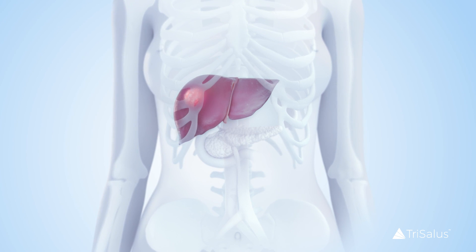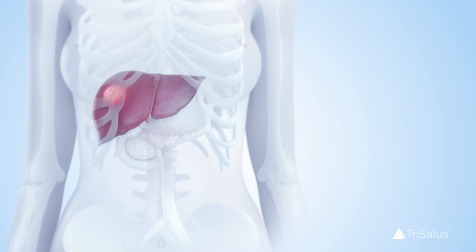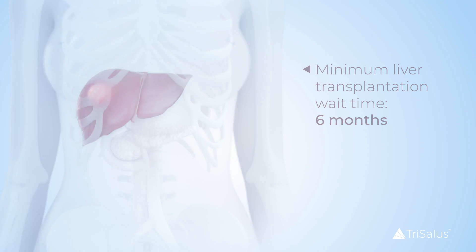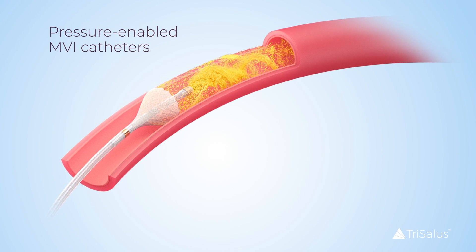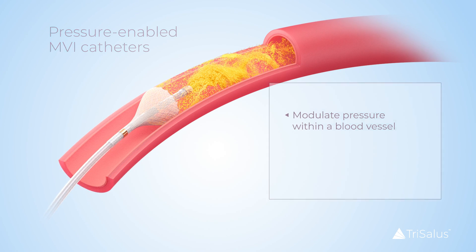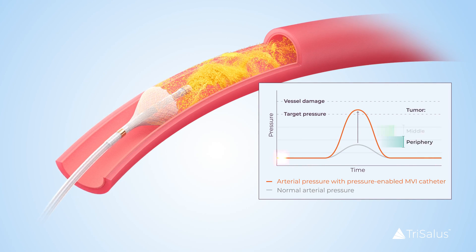Bridge-to-transplant treatment may allow patients with an initial hepatocellular carcinoma, or HCC diagnosis, to traverse the minimum wait time of six months for liver transplantation. Pressure-enabled MVI catheters allow clinicians to temporarily modulate pressure within a vessel to promote distal penetration while preventing retrograde flow to non-targeted regions.